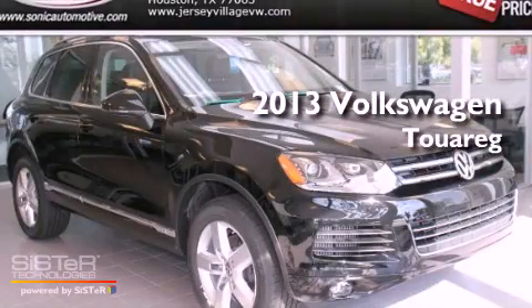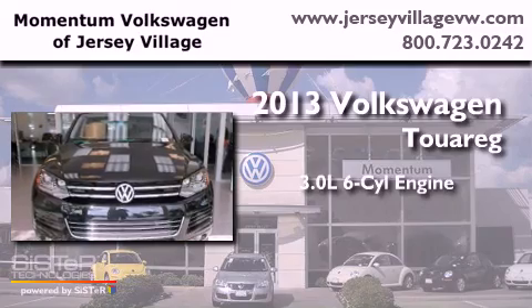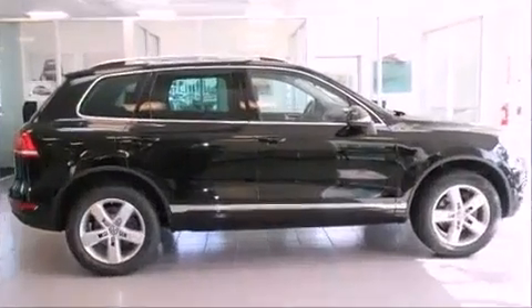This is a brand new 2013 Volkswagen Touareg. It features a 3.0-liter, six-cylinder engine, an automatic transmission, and four-wheel drive.